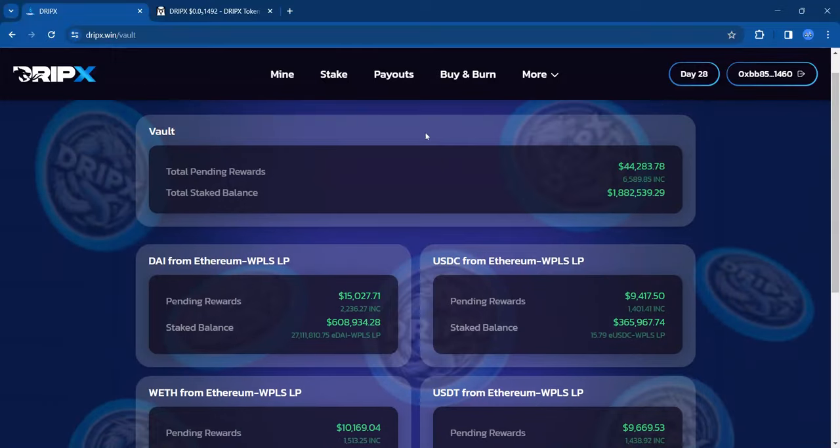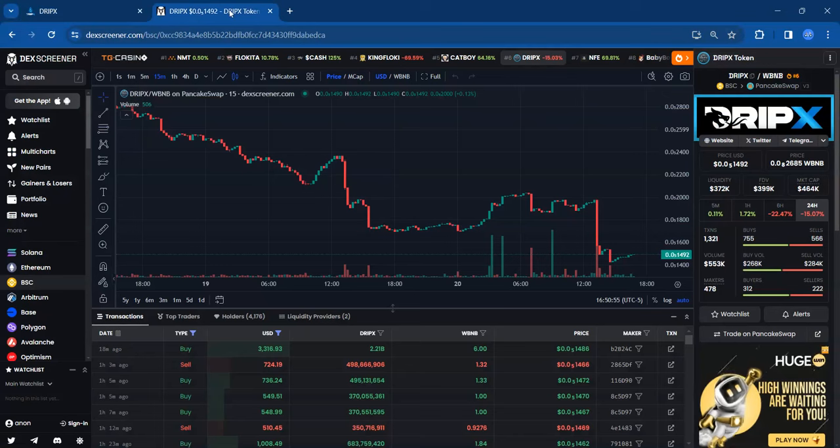As a community, everyone would have to be on the same page. Looking at the chart, we're down 15.7% over the last 24 hours. There has been some sell pressure — we were at five zeros and four, and now we've pulled all the way back to five zeros, 1492. That's a significant pullback. Good news is it looks like some of that buy pressure has kind of picked up a little bit — 268K in buys versus 284K in sales.